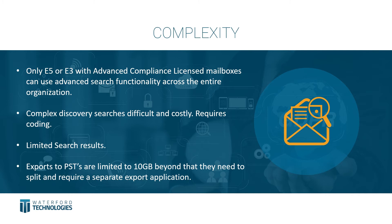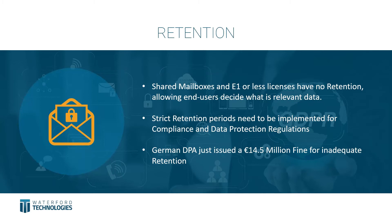Search results can also be limited — the amount of information presented in a batch-type search is limited if it's a wide-scoping search taking in lots of individuals, keywords, or phrases. This impacts your ability to refine that search. Exports to PSTs are limited to 10 gigabytes, so if it's a complex, wide-ranging search over multiple years, multiple individuals, or multiple keywords, you'll have to split or separate the exports, adding an additional layer of complexity to your reporting and investigations.